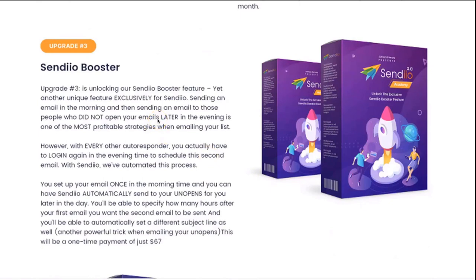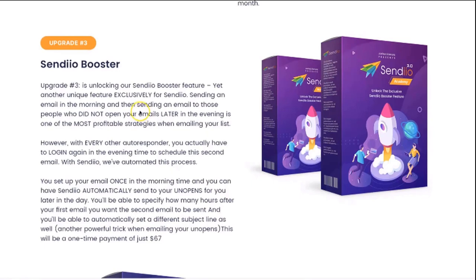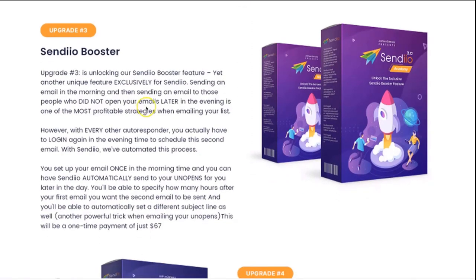The Booster system is a feature that is not available on any other autoresponder — it's exclusive to Sendio. It's going to allow you to not only schedule an email to go out in the morning, but also send an additional email in the evening to the people who did not open your email in the morning. Every marketer out there schedules an email in the morning and then resends to the people who did not open in the evening. This is one of the most profitable and simplest strategies you can do because it takes just a few seconds to set up.